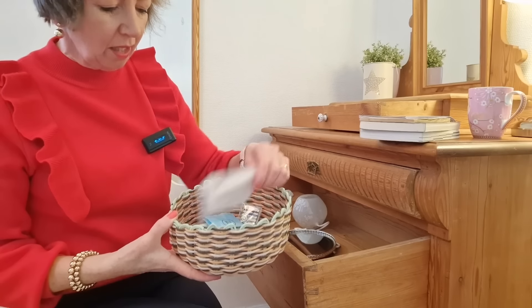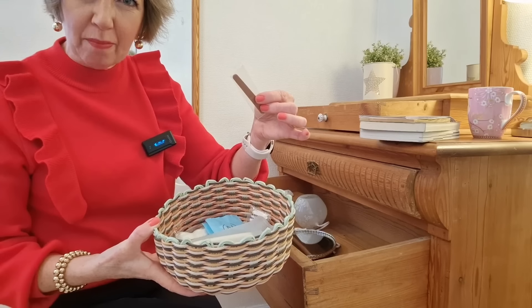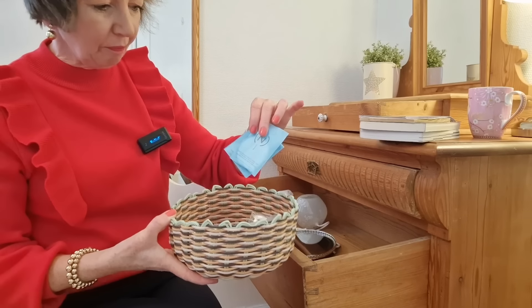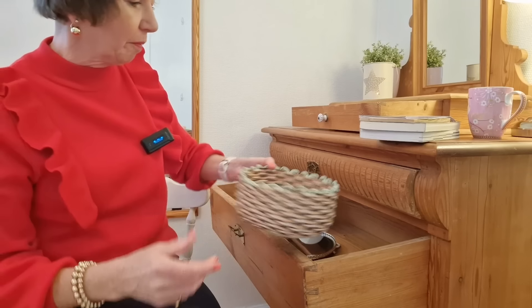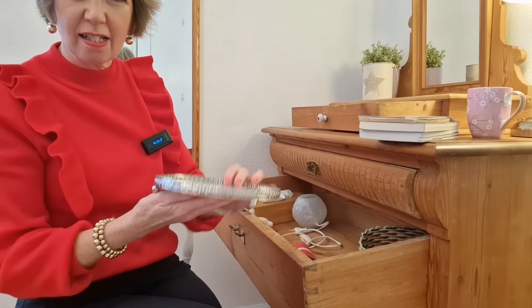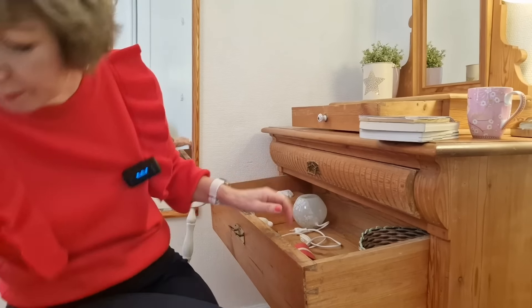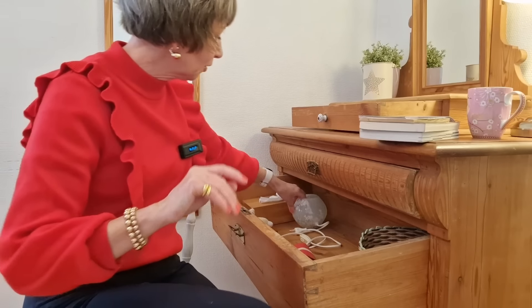I've got various extra toiletries, like an extra emery board. I'll leave that for my sister-in-law — she can borrow anything she wants. I had a decorative tray for putting candles and stuff on — that can go. Getting quite a little pile already.